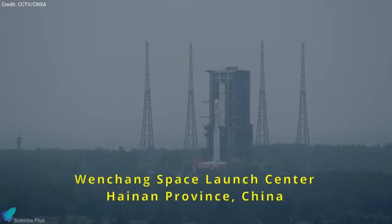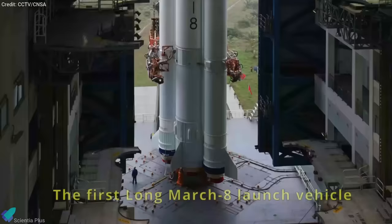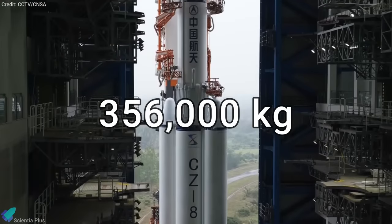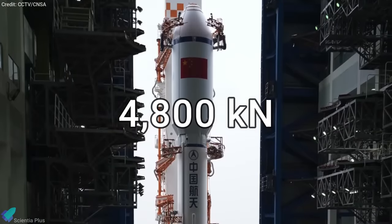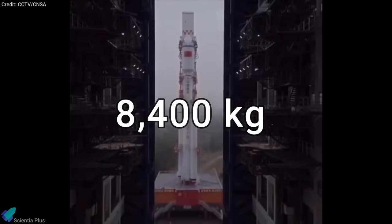China conducted the maiden launch of its Long March 8 rocket from the Wenchang spacecraft launch site on Tuesday, sending five test satellites into a pre-set orbit. With an overall length of about 50.3 meters, the rocket has a take-off mass of 356,000 kilograms and a take-off thrust of about 4,800 kilonewtons. It can lift a maximum payload of 8,400 kilograms to low-Earth orbit.